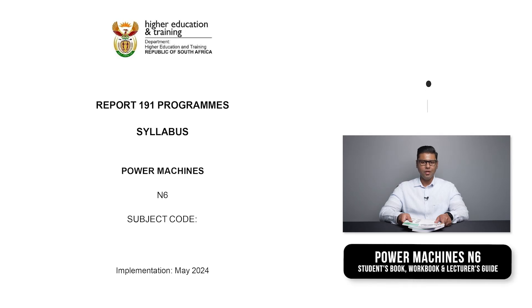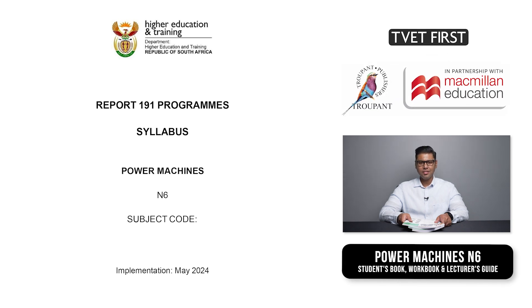The previous curriculum dates back to 1986. It has now been updated to cover systems and components which are used in the mechanical and electrical industry today. The implementation date of the new curriculum is January 2025. You will need the latest textbooks to make sure you are covering the correct content and preparing students for the new exam they will write.